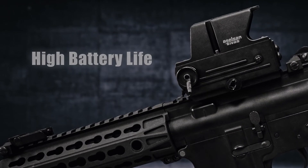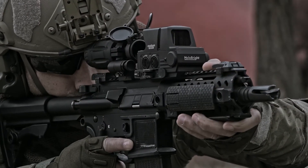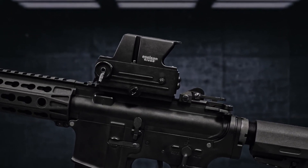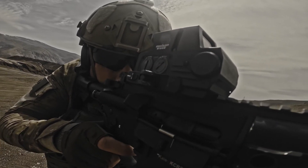With its high battery life, the Aselsan Sivas Holobright holographic reflex sight has proved itself in all tough military environmental condition tests. It fulfills all its functions even after a firing test of 2,000 shots using a 7.62 mm caliber rifle.